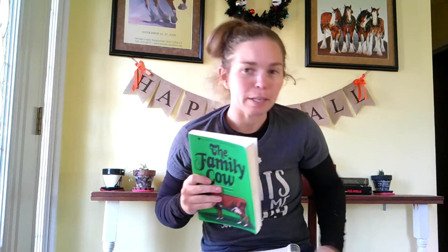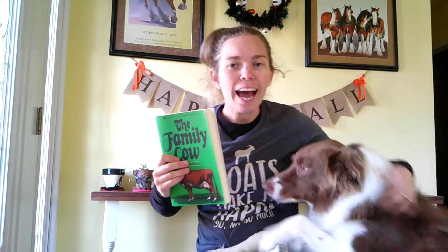And Gimli is wanting to play. Come here, Gimli, come say hi! Do you like The Family Cow?